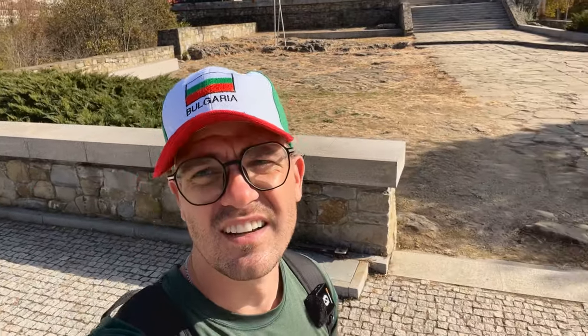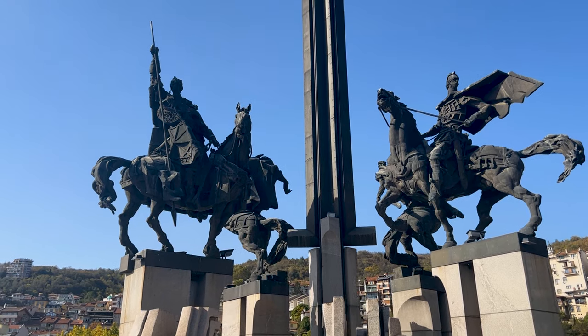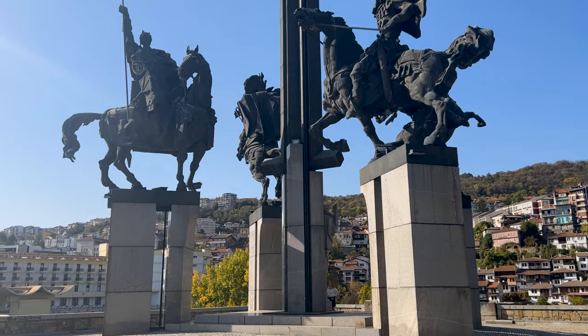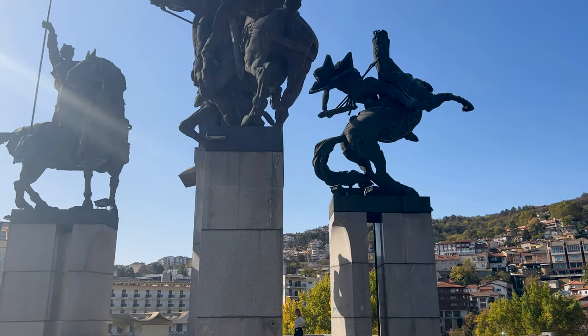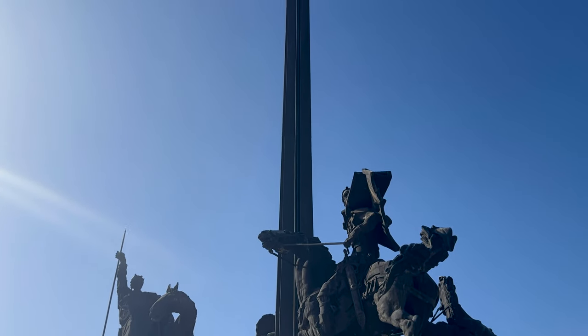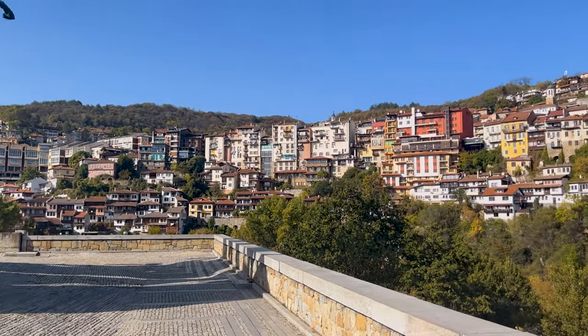In the middle of Veliko Tarnovo there is a monument to the Asan dynasty, featuring four Tsars that ruled over Bulgaria during the Middle Ages — Bulgaria's Second Empire. These are Ivan, Peter, Kaloyan, who we saw his burial site, and Ivan Asan the Second. In 1186, Ivan and Peter fought against the Byzantines who had control and started the Second Bulgarian Empire. This is a pretty large monument — there's a sword between these four horse Tsars — and you get to see the monument from all around the city.